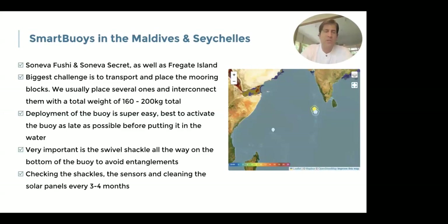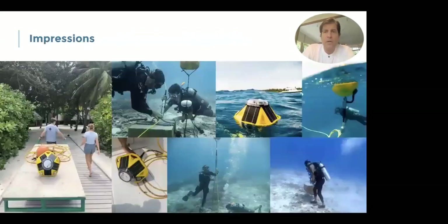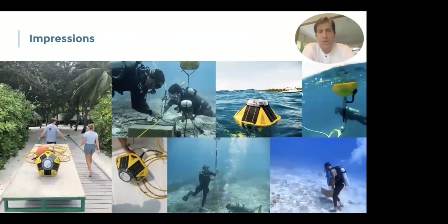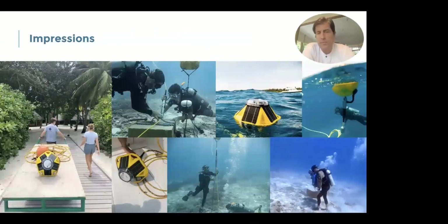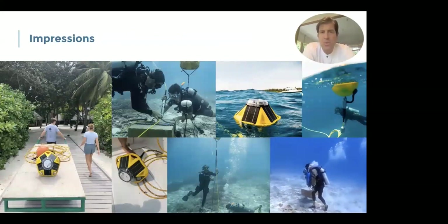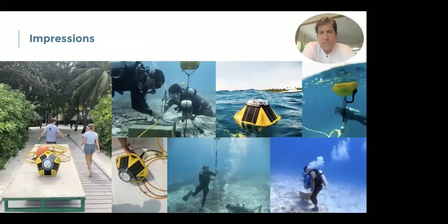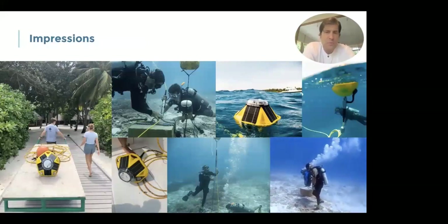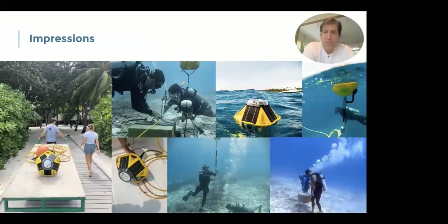In terms of maintenance, it's certainly good to check on the shackles every now and then. The sensors also need a little bit of scrubbing, and cleaning the solar panels every now and then is good. We usually do this every three to four months — not even such a big workload. The transportation and placement of the mooring block is always a bit of a challenge. Once we dropped one, we had to carry it on the water for a bit because we needed a sandy spot.